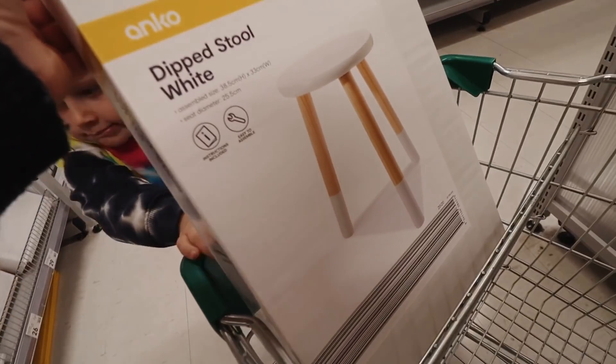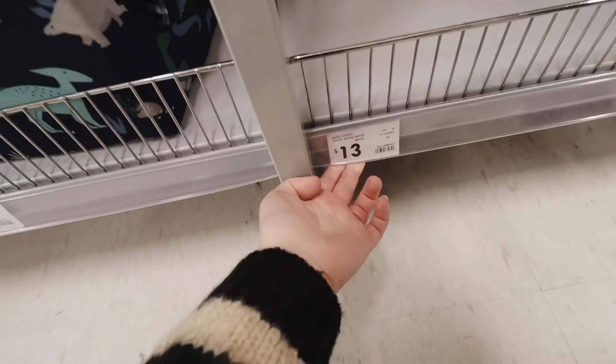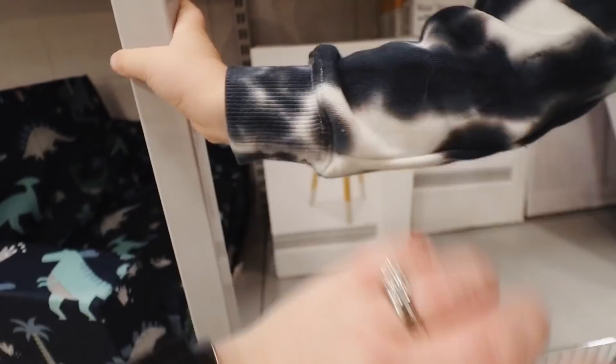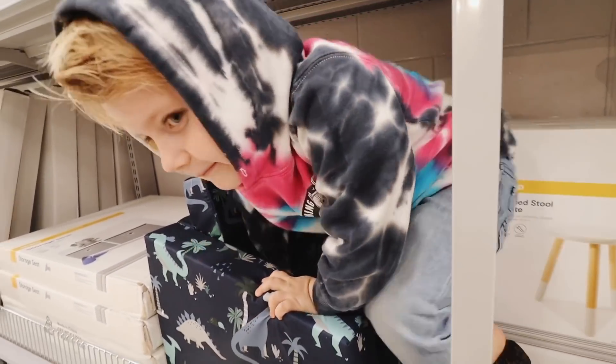The first thing in my trolley is this little stool — I've actually been hunting for one of these for our bathroom, they're only $13. My idea is to put it in the corner and put a plant on top of it. And Frederick wants this little couch!